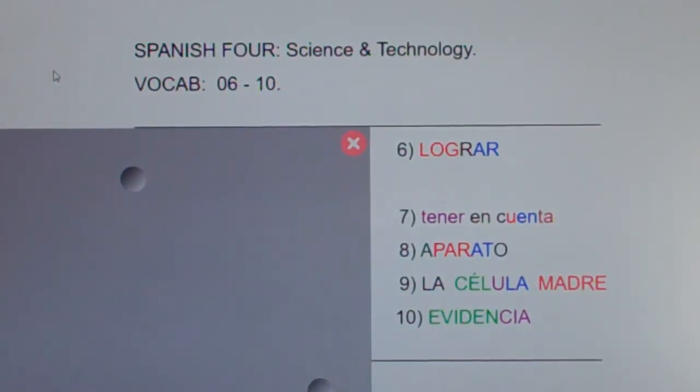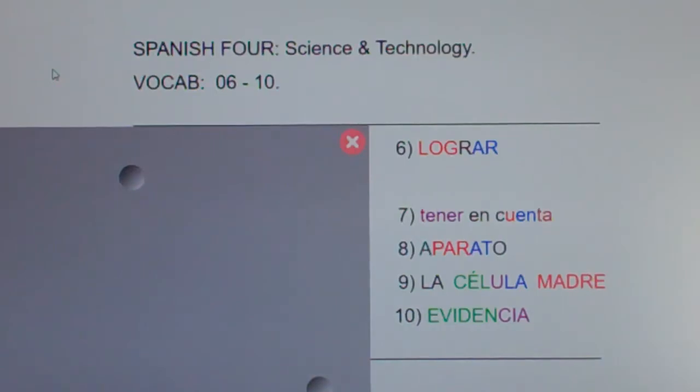Spanish 4 science and technology vocab, words 6 through 10.